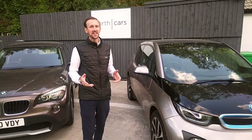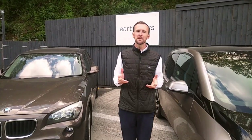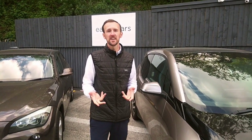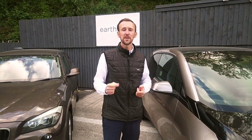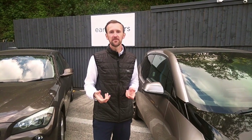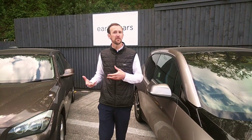Hi, this is Mark here from Native EMF and today we're going to do a review on a very popular electric car, the BMW i3. There are many websites and videos about the dangers of electric cars and their high low frequency direct current magnetic fields. Not many sources have compared the low frequency direct current magnetic fields with a similar fuel car.